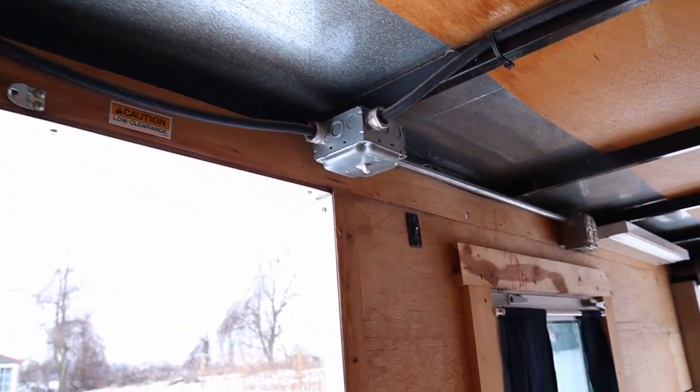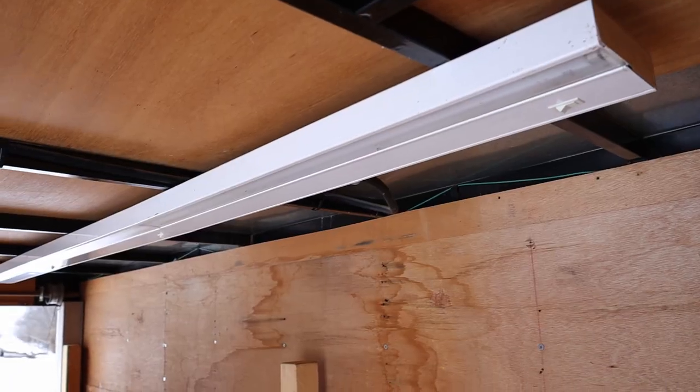There is electric in here too — it was like that when I got it. It's basically just a cord that goes to the outside that you can plug into an extension cord, and then you've got outlets, switches, and lights in here. Super simple setup, and it'd be super easy for somebody who wants to do something like this.